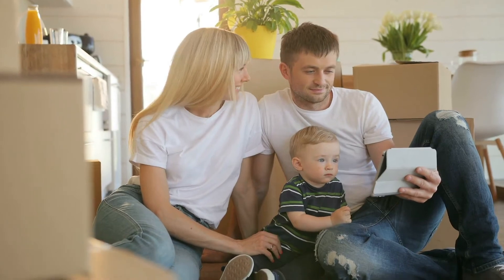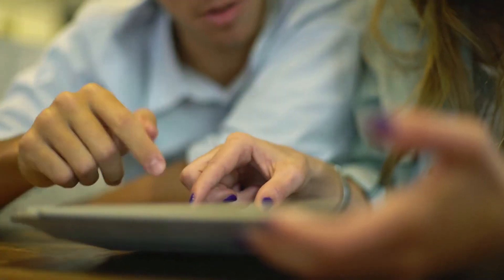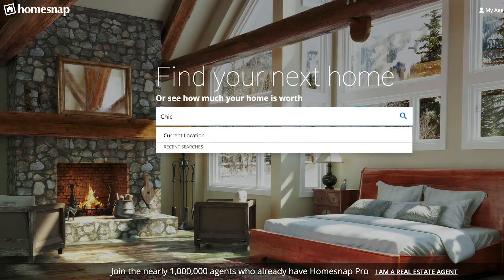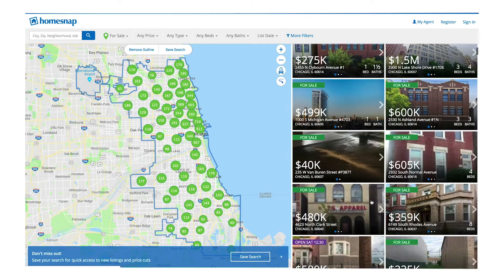We all love to look at homes for sale online, but do you ever wonder where that information comes from? MRED, one of the nation's largest and most innovative MLSs, is using HomeSnap technology to make finding the perfect home easier.